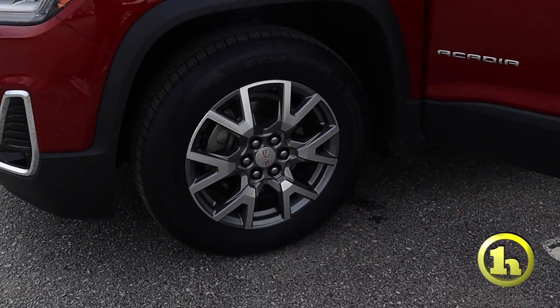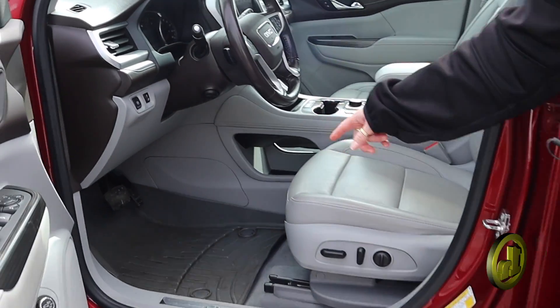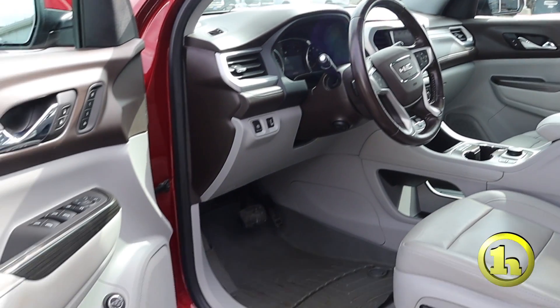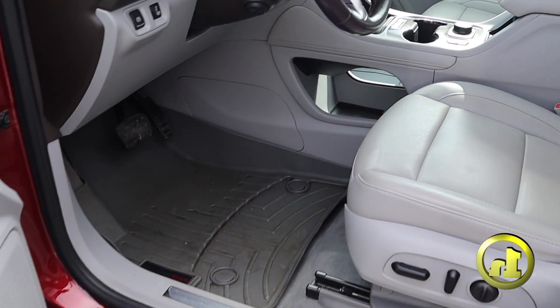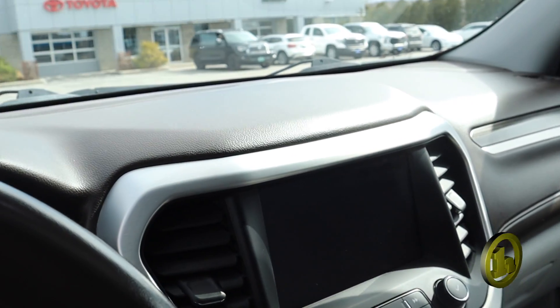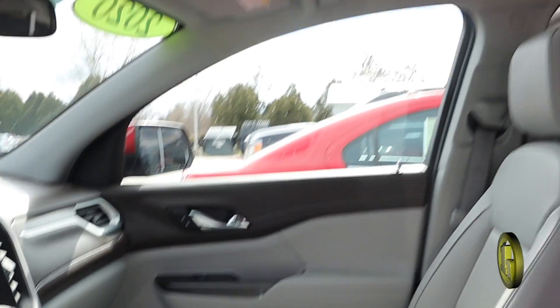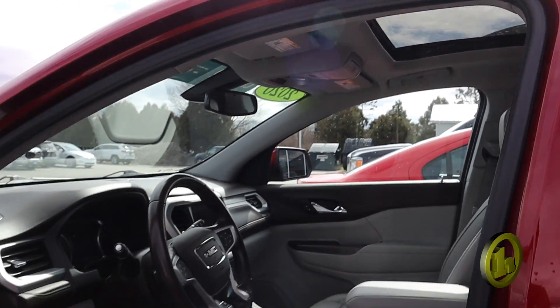It has a sunroof. The seats are heated and cooled. Nice WeatherTechs on the floor. Of course, you have your Apple CarPlay, Android Auto. It does have navigation. It also has adjustable seat settings with memory for the front.